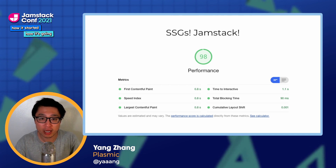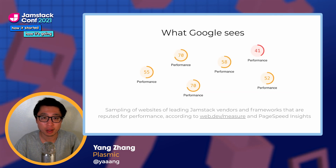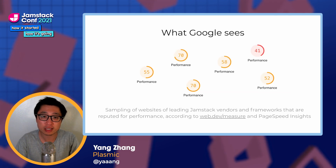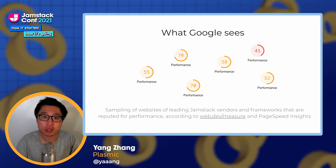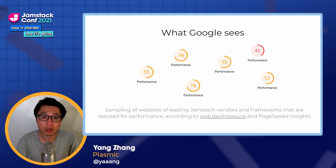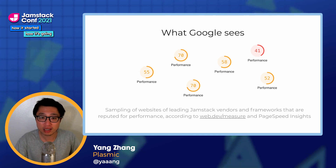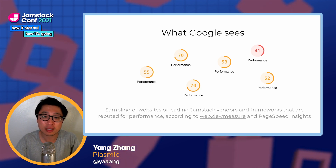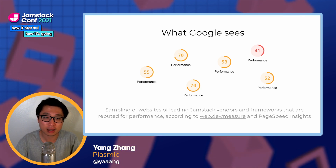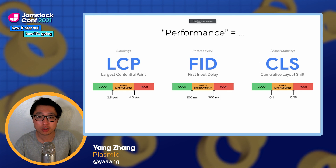One common issue I see is that if you measure desktop performance from your MacBook, you'll probably see some pretty solid performance scores. But if you look at what Google sees, it might be pretty different. These are the performance scores for the sites of a bunch of leading JAMstack frameworks and vendors. Our own website was very much smack dab in the middle of this. Many sites that supposedly are about good performance get low scores, and they are, for the most part, employing all the best practices around images and preloading.